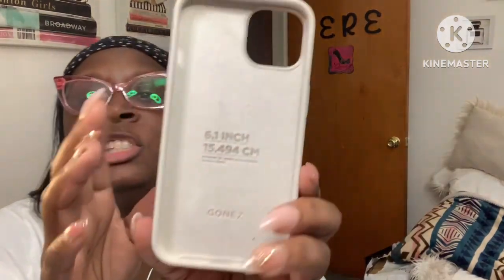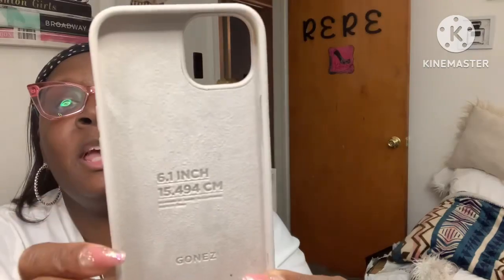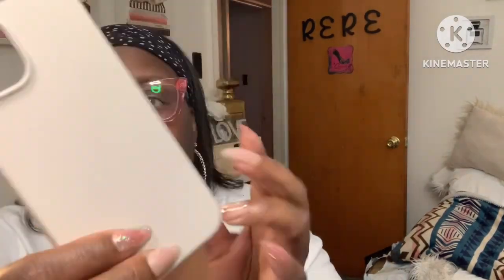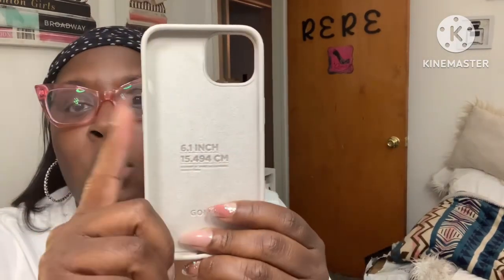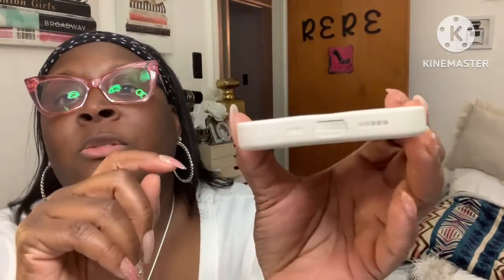Last but not least, here is the phone case itself. It's a 6.1 inch GoNEZ phone case. This would not fit my phone, but I think it would fit my son's phone. This is a really nice case — it's for the iPhone 14. I tried putting this on — it won't fit my phone. I do have an iPhone, but it's not a 14. I do appreciate this though — my son or my daughter-in-law can use this. Really nice phone case.